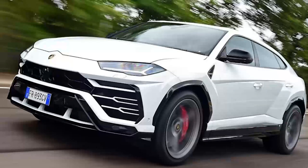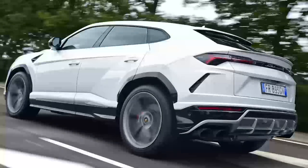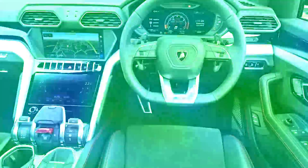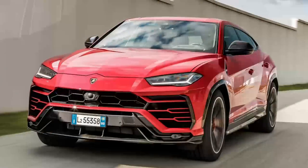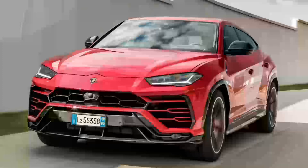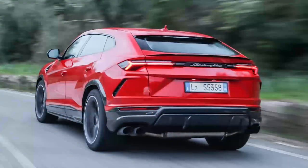The Performante also features a 16mm wider track plus optional Pirelli Trofeo R tires, while Lamborghini has achieved a 47kg reduction in weight to 2,150kg with the help of carbon fiber components. A new Akrapovič exhaust system takes care of ensuring that people will hear you coming down the road.